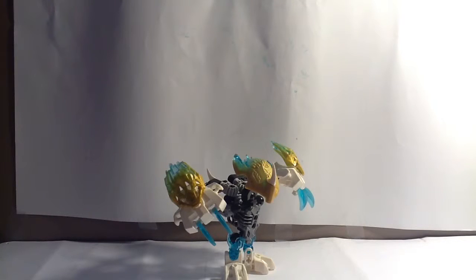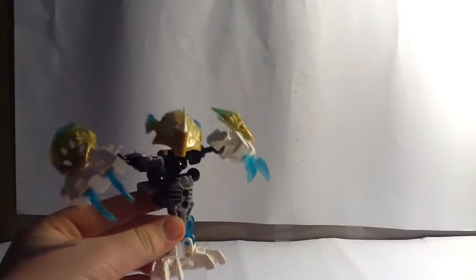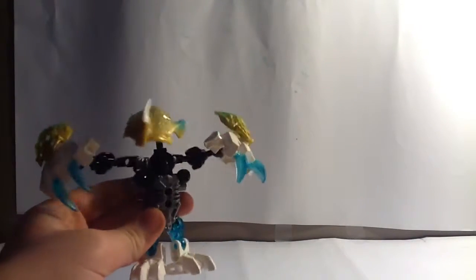So I figure we'd start this review off with the smallest of the bunch, Melum. He's a fairly petite-sized creature, relatively around the same size as Terak, and very similarly built to Terak. The color scheme — it's not my favorite. They could have made these trans light blue, I don't know why they didn't. They're just black, and I don't really know what to think about that. There's white, trans blue, and a bit of gold.